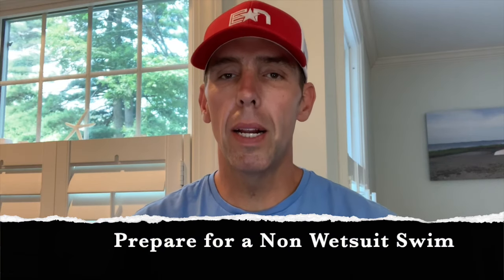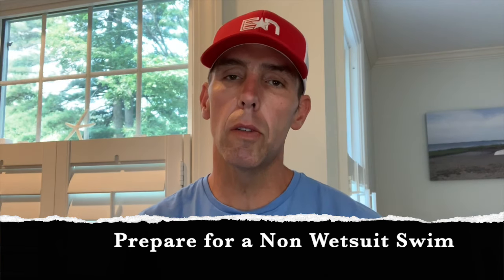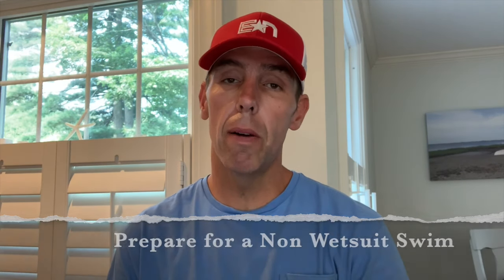Number one: it's been hot out there. So as you think about the swim, I want you to be ready — be prepared to have a non-wetsuit legal swim. I'm not saying it's going to happen. It's a deep lake, but it has been warm for about two weeks up there and it's going to continue being warm through race day itself. You have to at least be prepared. So when you get up there, if you don't have a skin suit, maybe something you want to check out. At least have an alternative plan and spend at least one lap in the lake swimming without a wetsuit so you're comfortable doing it, just in case. If it doesn't happen and you swim in your wetsuit — bonus wetsuit swim time.